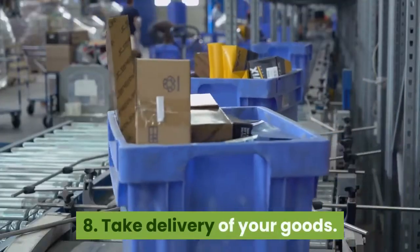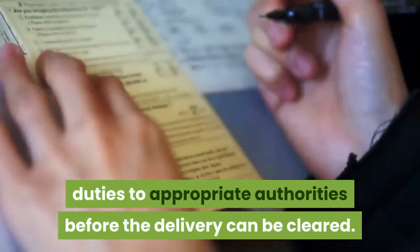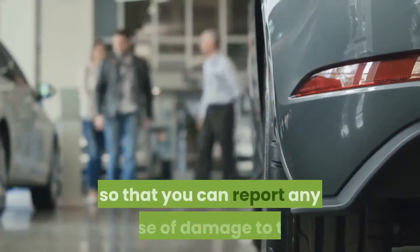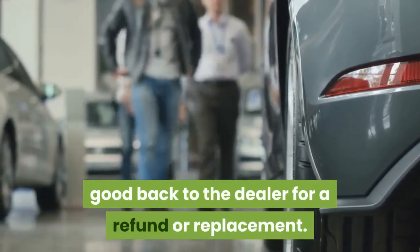Step 8: Take delivery of your goods. Now that your goods have arrived, you may be required to pay some customs duties to appropriate authorities before the delivery can be cleared. Also, make sure you check the goods very carefully as soon as they arrive so that you can report any case of damage back to the dealer for a refund or replacement.